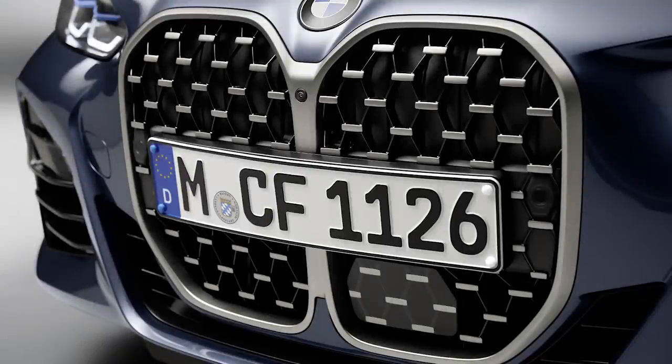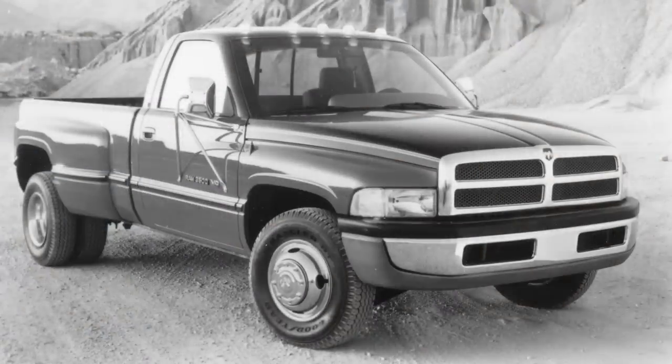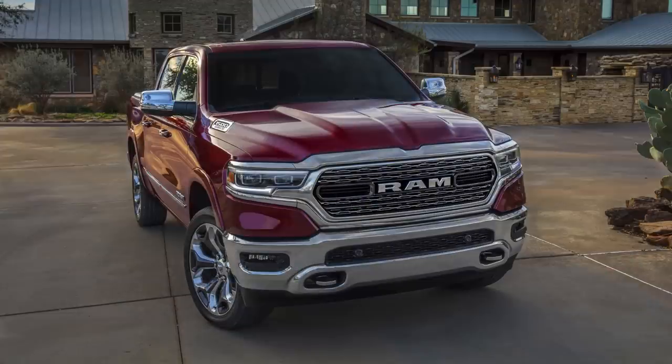Over the last decade, we've seen the front-end grilles on cars grow to gargantuan proportions. But for trucks, we think this design trend has hit its peak and is now on a downward slope. The first to back away were the very ones who started it all. We credit Dodge with kicking off the big grille movement with the 1994 Ram pickup, but it toned it down on the 2019 Ram.